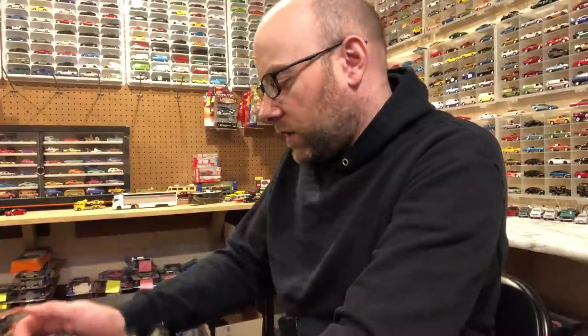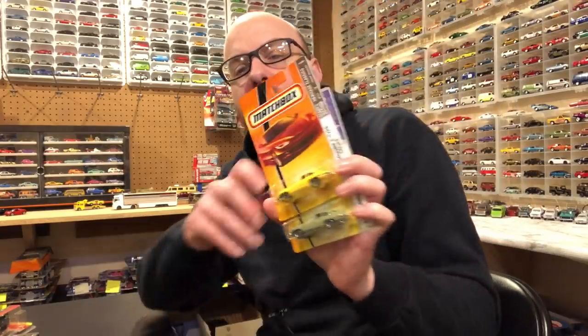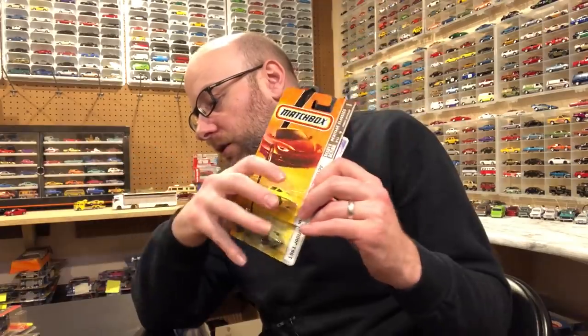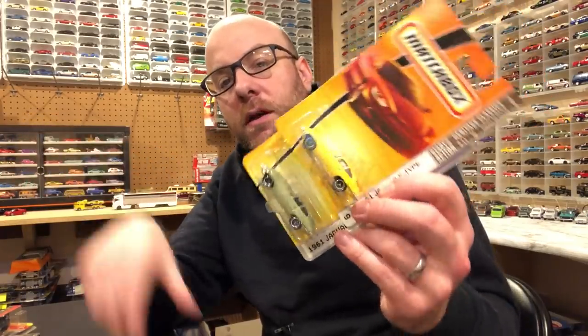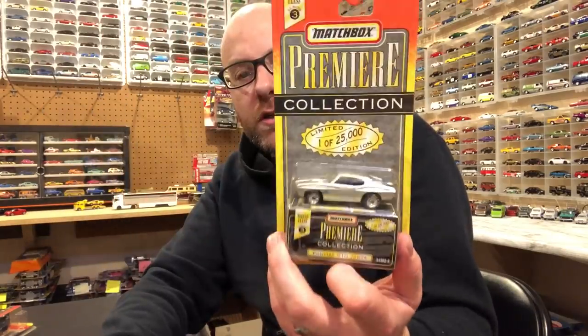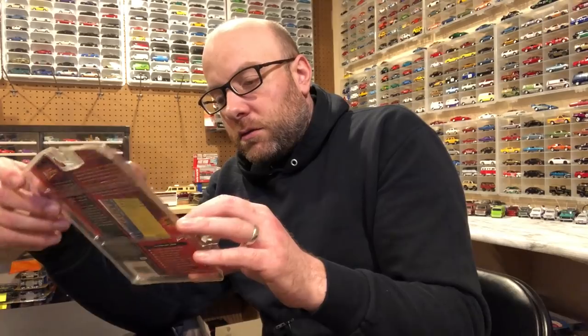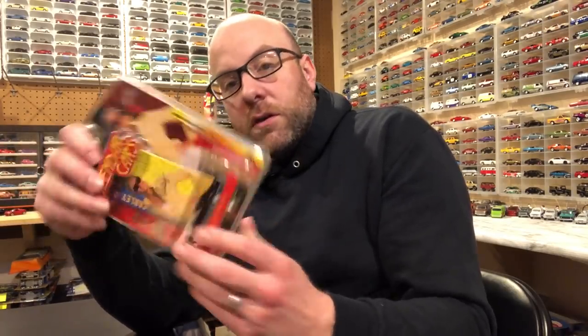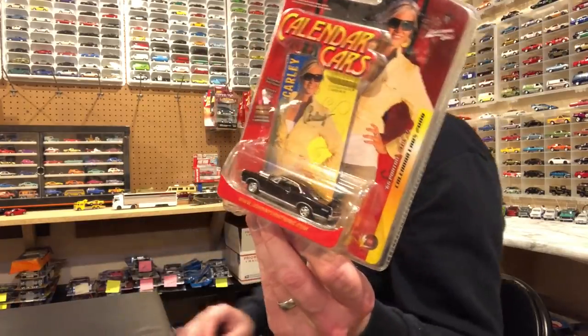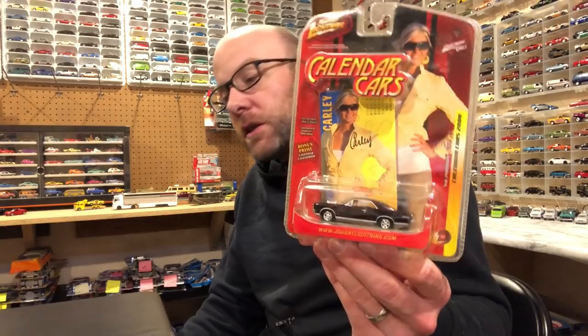These ones here I don't think I'm going to open because I have to check and make sure I don't already have them — especially this E-type Jag right here. I think I already have this one in blue. I also got it in yellow and green if you watched my video posted yesterday about random cars from Facebook. These were the carded cars in there: three Jags, a Pontiac GTO Judge in silver, and this Johnny Lightning Calendar Cars GTO. These might end up showing up in Tinker Tuesdays eventually.